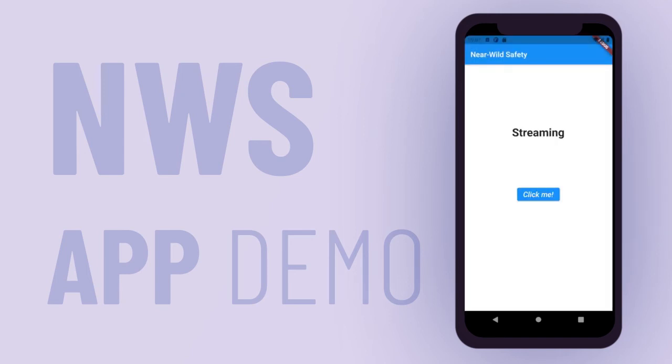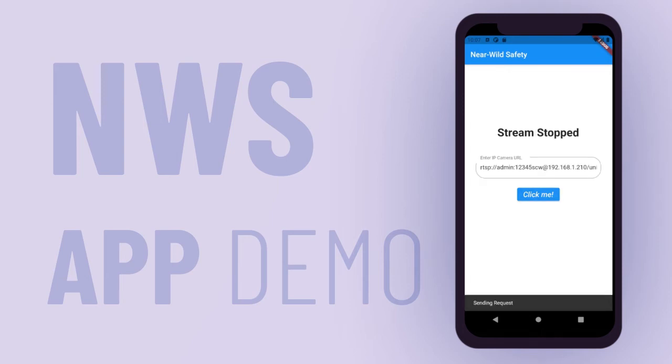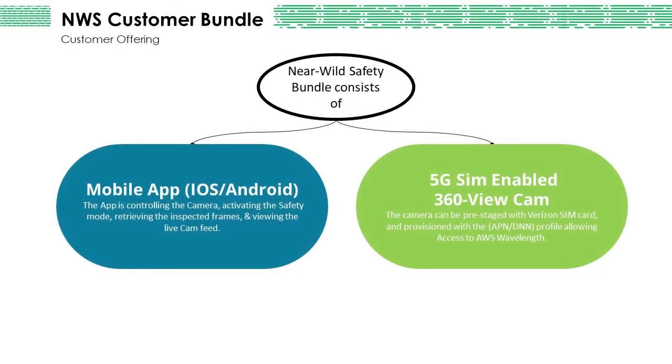At any time, the activity can be stopped by clicking the stop button. NearWild Safety bundle consists of a mobile app for iOS and Android. The app controls the camera, activates safety mode, retrieves the inspected frames, and views the live camera feed. The solution also includes a 5G SIM-enabled 360-view camera that can be pre-staged with a Verizon SIM card and provisioned with the APN and profile, allowing access to AWS Wavelength.